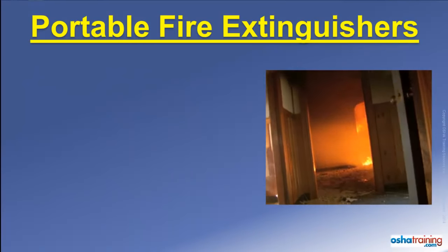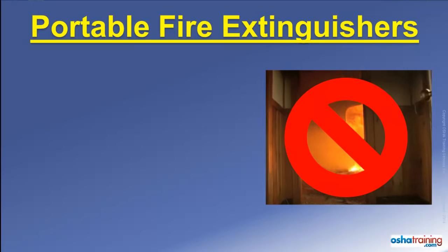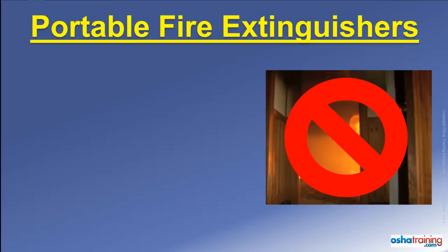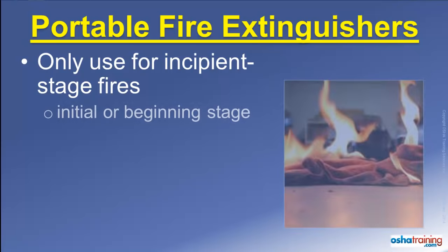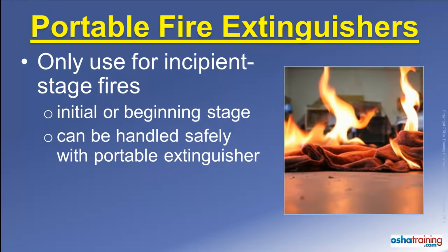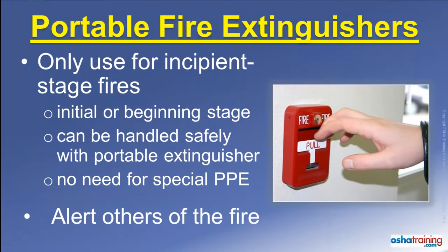The first rule to remember is that portable fire extinguishers are not intended to be used for fighting large fires. They are intended only for use on what are known as incipient stage fires — defined as a fire that is in its initial or beginning stage, can be handled safely with the portable extinguisher, and does not require the use of special personal protective equipment such as bunker gear or a respirator. When faced with a large fire, immediately evacuate the area and alert others. You should also evacuate the area anytime you are not comfortable with using an extinguisher.